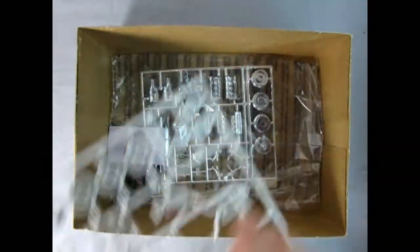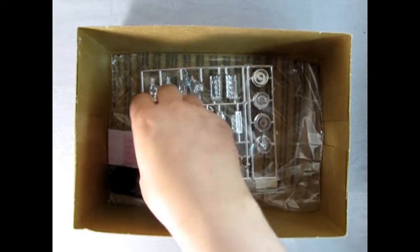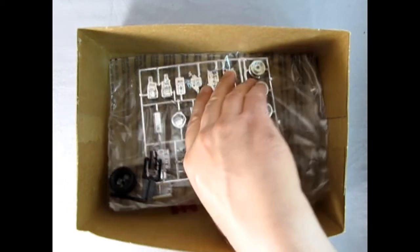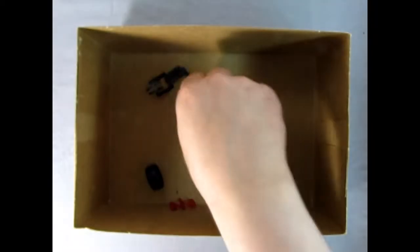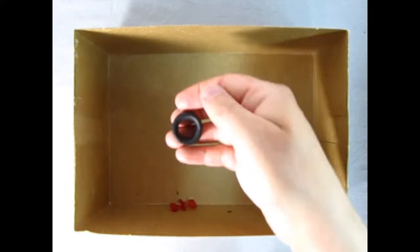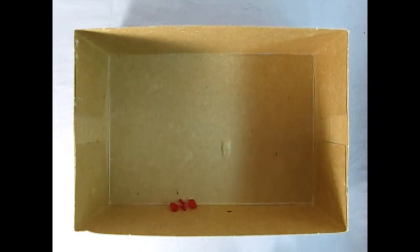There's our hood and some of our wheel backs and parts. We've got our decal sheet here which we'll take a look at at the end. And then we've got that wonderful chrome engine, our smoke-colored lights and signals, our tire, and our tail lamps.